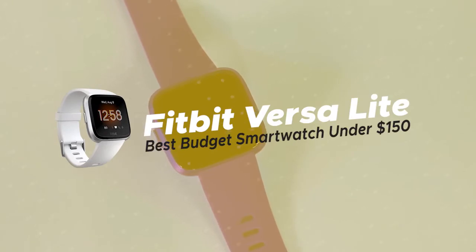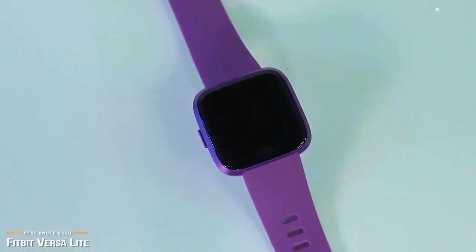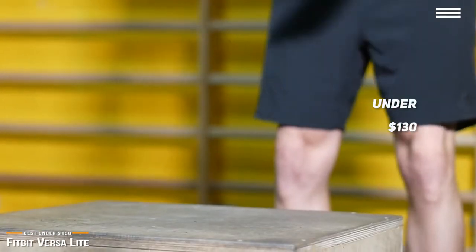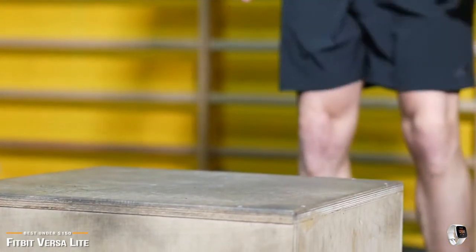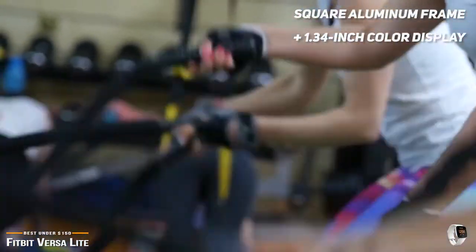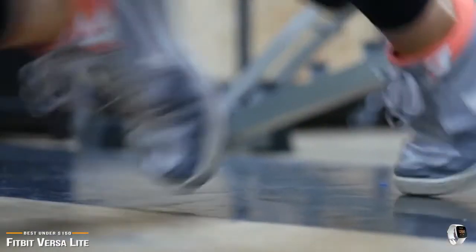Now we'll be taking a look at the Fitbit Versa Lite, our choice for best budget smartwatch under $150. For under $130, you can pick up Fitbit's Versa Lite and get Fitbit quality minus a few features at a more budget-friendly price point. If not for the new Blueberry and Mulberry colors, it's nearly impossible to tell the Fitbit Versa Lite apart from the more expensive Fitbit Versa. They both have the same square aluminum frame, they both sport a 1.34 inch color display, and any of the original Versa bands work just fine with the Versa Lite.